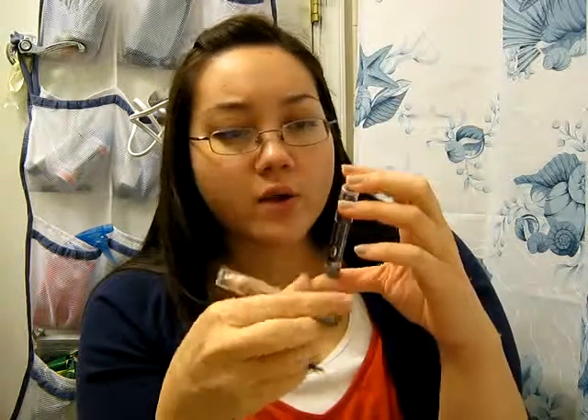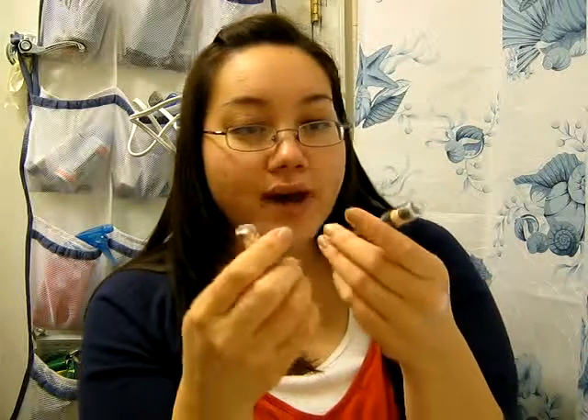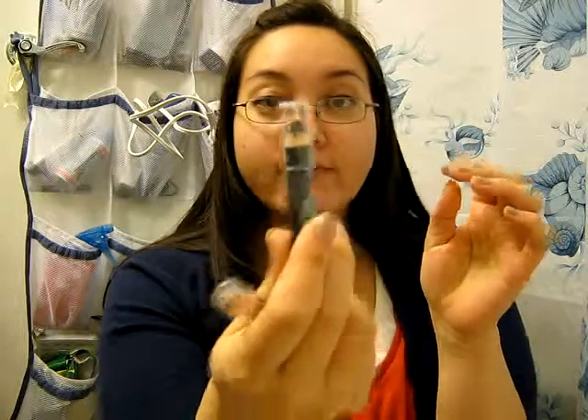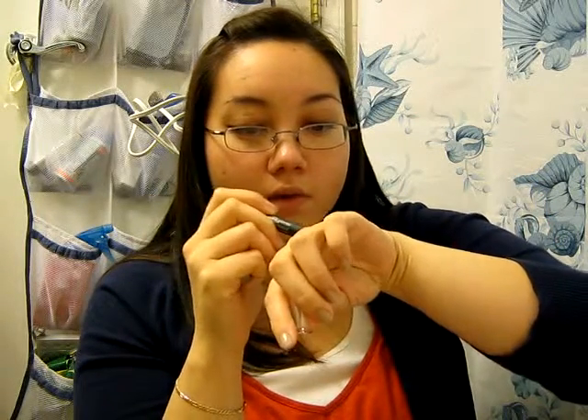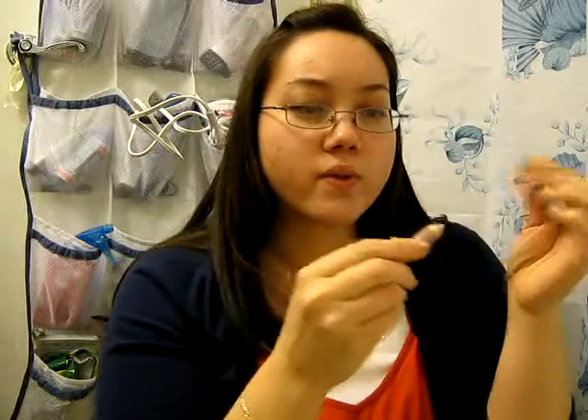The next ones I got are the Wet n' Wild Idle Eyes Cream Shadow Pencils. I have two: one in Graphite, this is number 135, and it's kind of like a gunmetal color. It's got sparkle to it — I think all of these ones in particular do. That's what it looks like; that's the darkest one they have. They also have a green one.